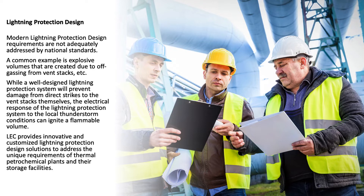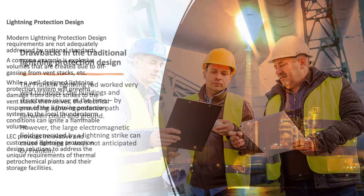While a well-designed lightning protection system will prevent damage from direct strikes to the vent stacks themselves, the electrical response of the lightning protection system to local thunderstorm conditions can ignite a flammable volume. LEC provides innovative and customized lightning protection design solutions to address the unique requirements of thermal petrochemical plants and their storage facilities.